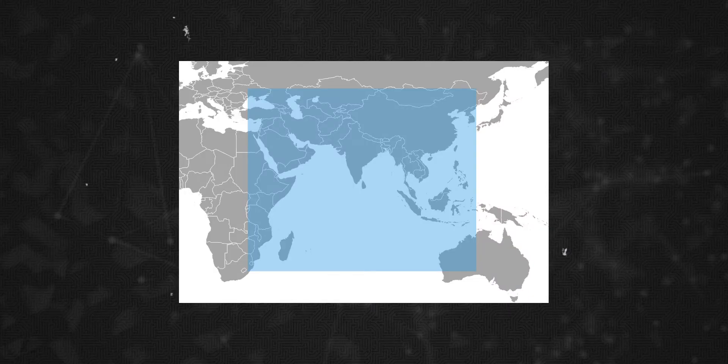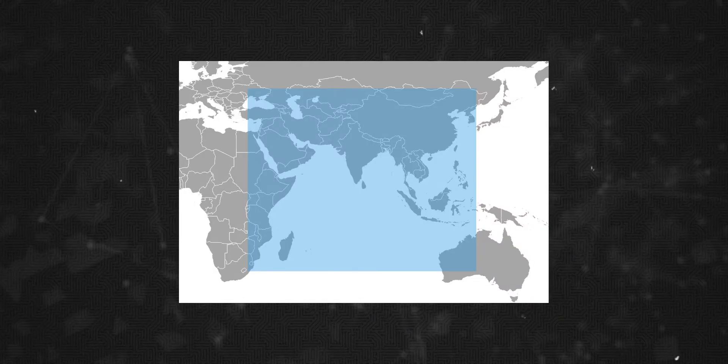NavIC is a regional positioning system and a navigation system in India. In the future, it is going to expand to reach the full world. So, what is the reason to develop a new navigation system in India?